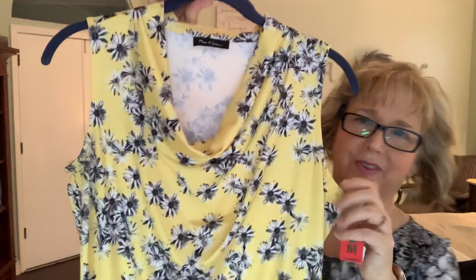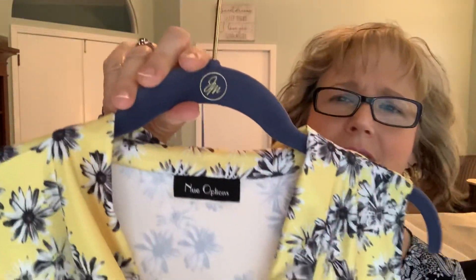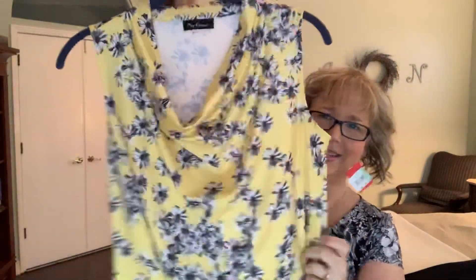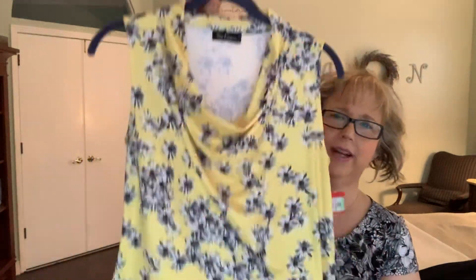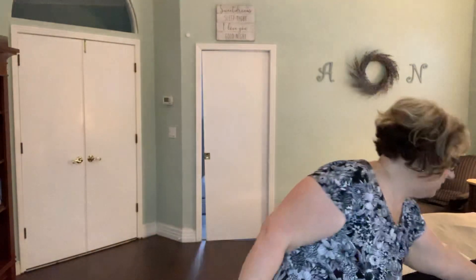Wait till you see this one, you guys — isn't that so fun? I just love yellow. You guys know how I am with my yellow and orange colors. This is by New Options, a medium, kind of a polyester, very stretchy. I thought that would be very nice and summery. And this draped neckline is very flattering. It has a nice length too, because I'm long-waisted, so I need that extra length. So glad that wasn't short.